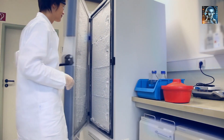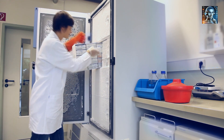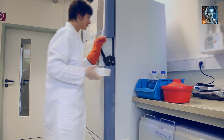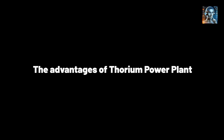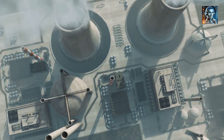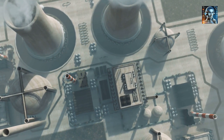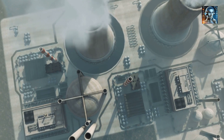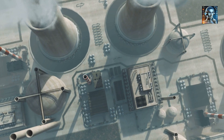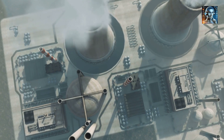Thorium molten salt nuclear power plants offer several advantages compared to traditional nuclear reactors. Inherent Safety: TMSRs are designed to be inherently safe. If the reactor overheats, the molten salt fuel can be drained into a passively cooled drain tank, where the chain reaction stops. This is known as a freeze valve or freeze plug safety mechanism, which prevents meltdown scenarios.